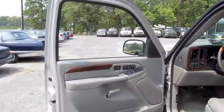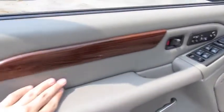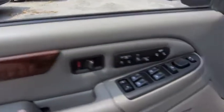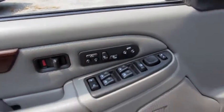As for the door panel: carpeted storage down below, chrome handle, padded insert, and your wood trim. Two-person memory for your seating, heated seats, as well as power pedal adjust.